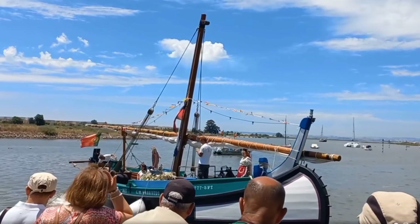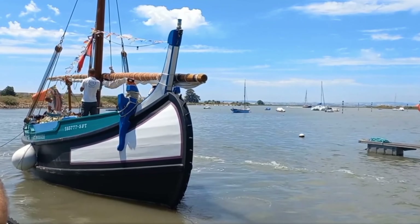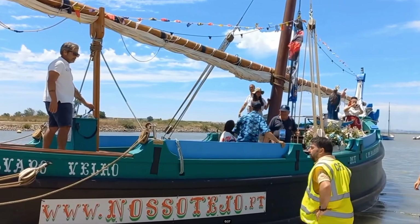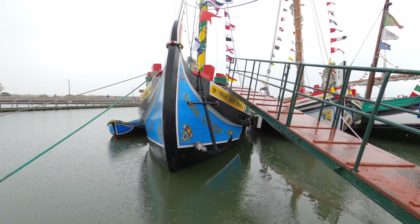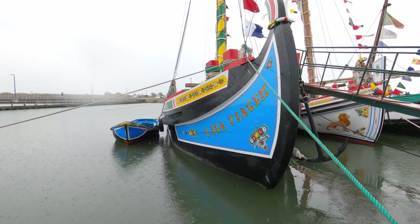Of course, all city councils involved and the team behind it — engineers, architects, historians — should not be forgotten. My thank you to all of them as well. All these boats are now sailing the Tagus and take passengers for small tours, both from the north and south banks of the river.